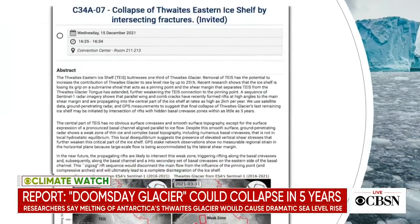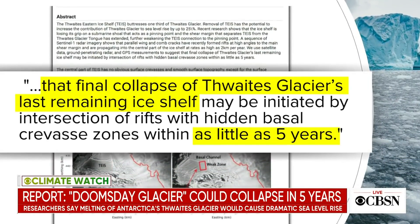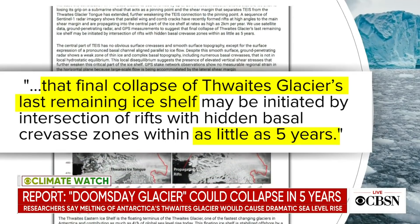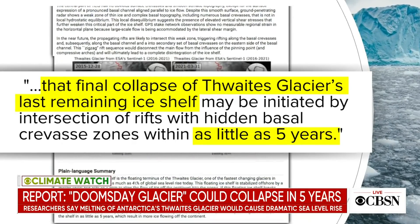Earlier this week, researchers at the world's largest earth science conference presented some sobering climate news. They estimate the ice shelf on Antarctica's massive Thwaites Glacier could collapse within the next five years, causing a dramatic sea level rise. The rapid transformation would have major impacts across the globe.